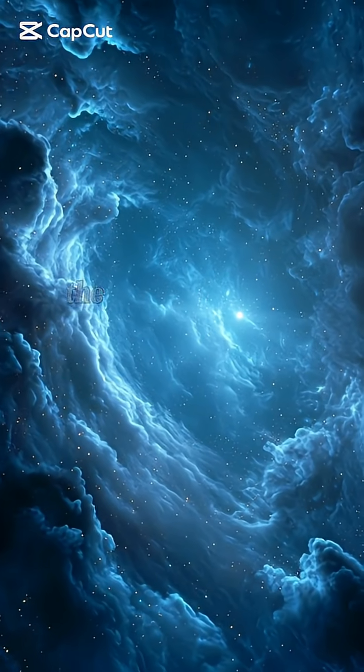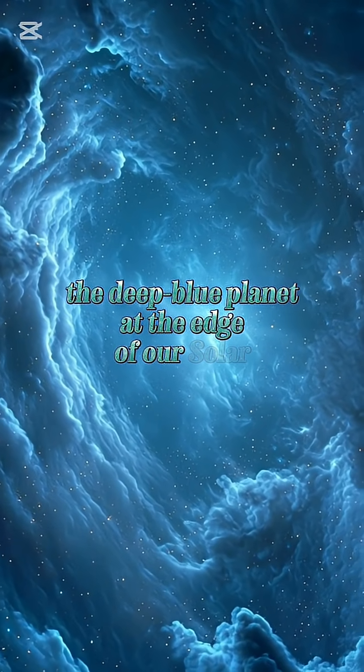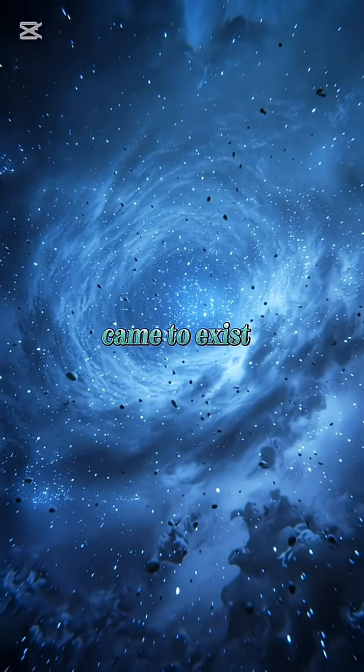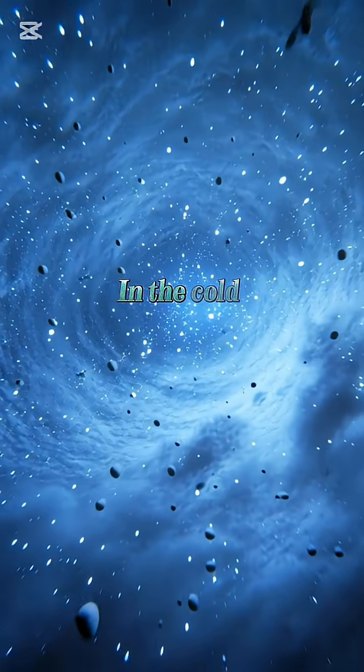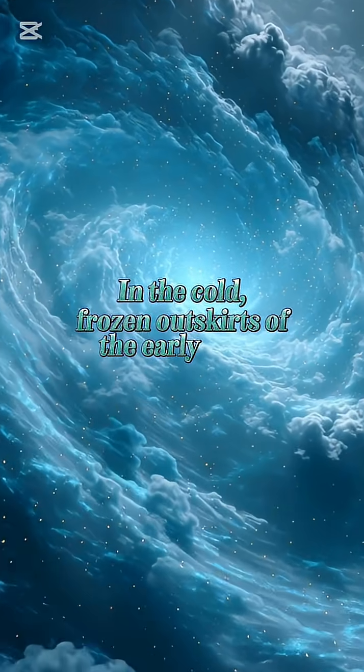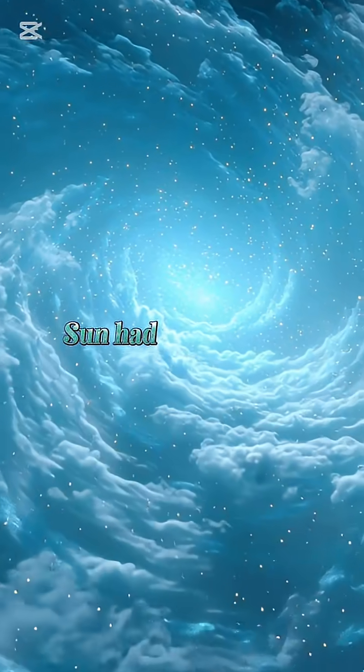Have you ever wondered how Neptune, the deep blue planet at the edge of our solar system, came to exist? Let's travel 4.5 billion years back in time. In the cold, frozen outskirts of the early solar system, the Sun had just formed.